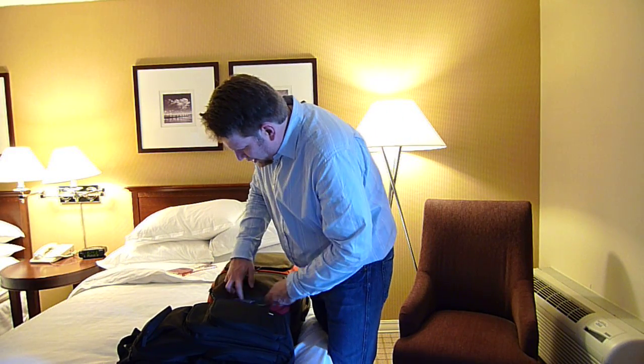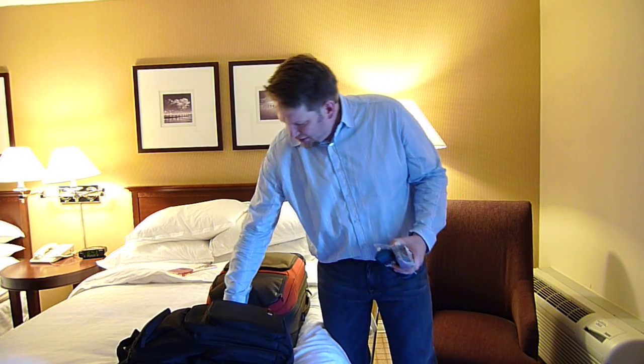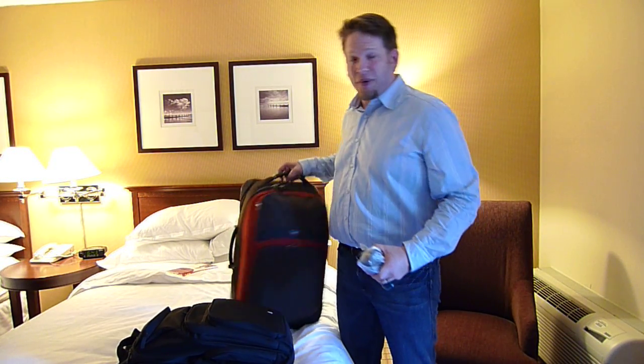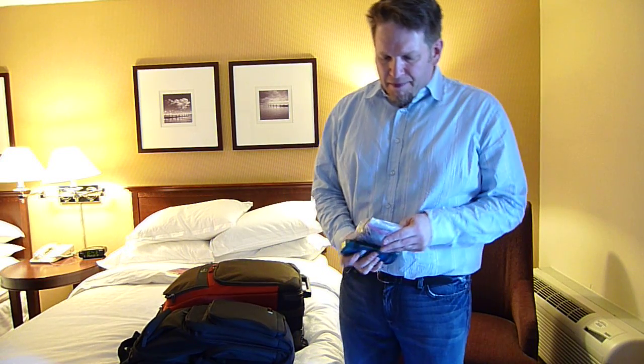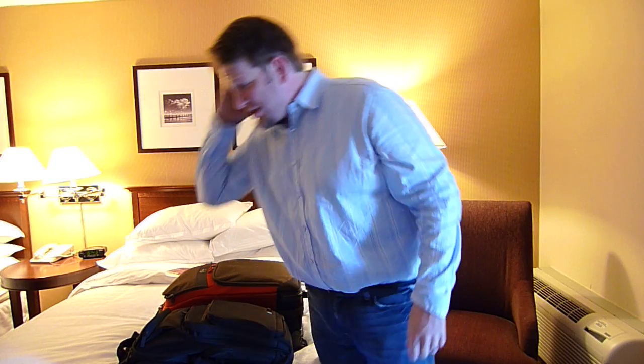I also pull out my toiletries to make sure those are ready to go. You might recognize the famous Eagle Creek Tarmac 22 bag that Mitch Jules sent me. I have typical toiletries just like you'd expect, and I go and set those up.